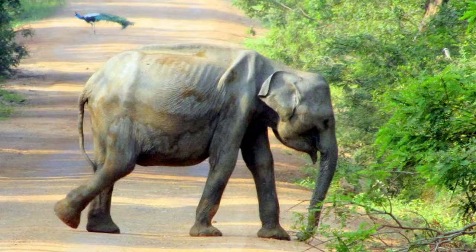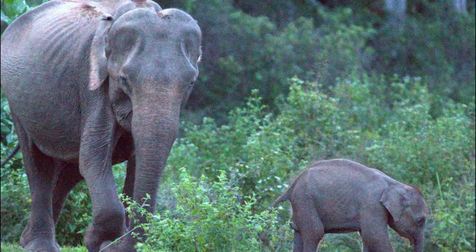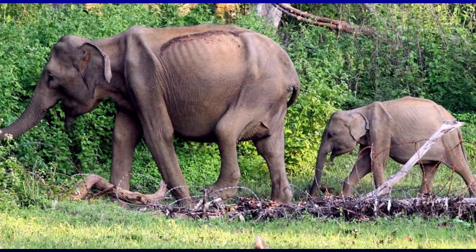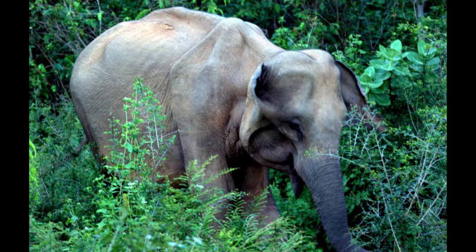This is a juvenile of about four years of age. This is another young baby. These are images from the Galge area, also part of the Yala National Park complex. The common thread through all of these is that all these elephants are in very bad body condition. They are emaciated — like walking skeletons.